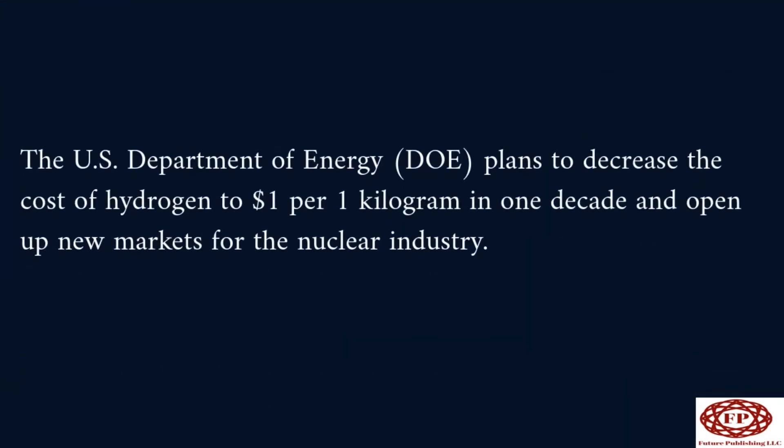The U.S. Department of Energy plans to decrease the cost of hydrogen to $1 per kilogram in one decade, and open up new markets for the nuclear industry.